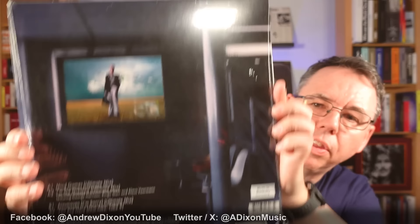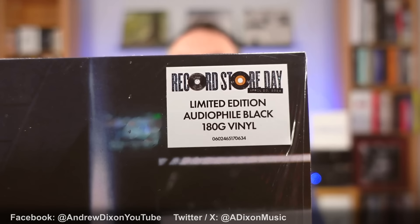So this sticker confirms it's the limited edition audiophile black 180-gram vinyl. This one really does do what it says on the tin — if you are interested in the best sound quality, this is the one you may be interested in. The glow in the dark one has a little bit of surface noise compared to the black, but I'm going to show you how it actually glows in the dark in a moment.